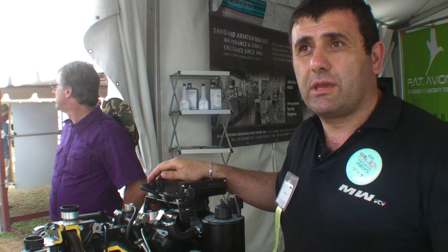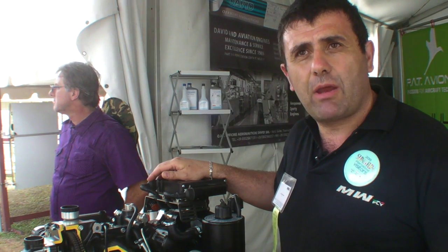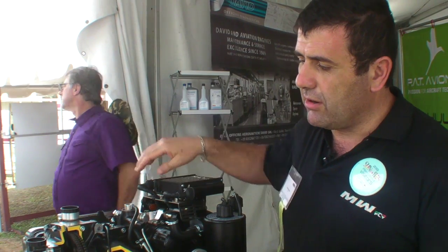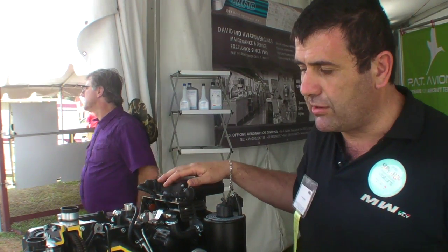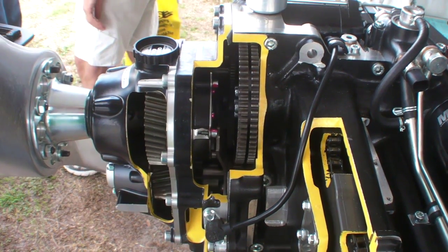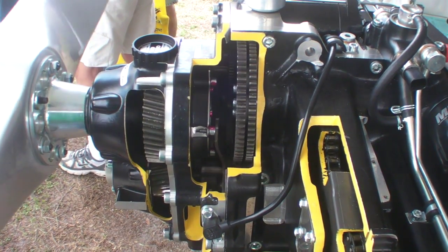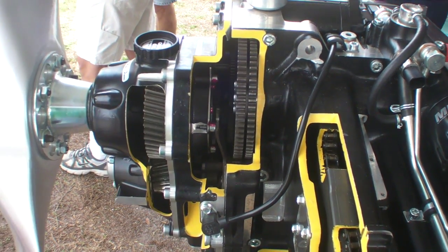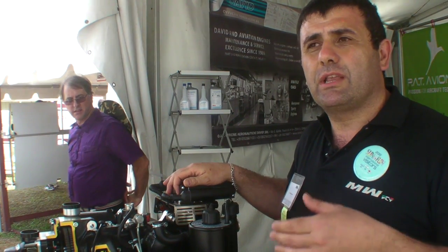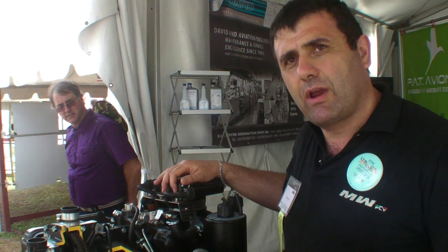A problem with geared engines is absorbing the torsional vibration on the propeller axis. Normally you find on a geared engine a clutch or a dog hub on the propeller axis. But with this displacement we have another philosophy: we follow the principle to reduce the torsional vibration, not merely to absorb it.